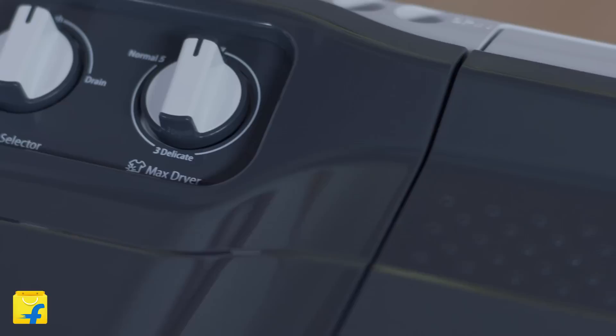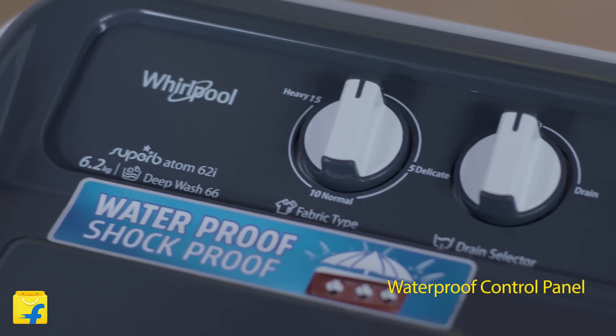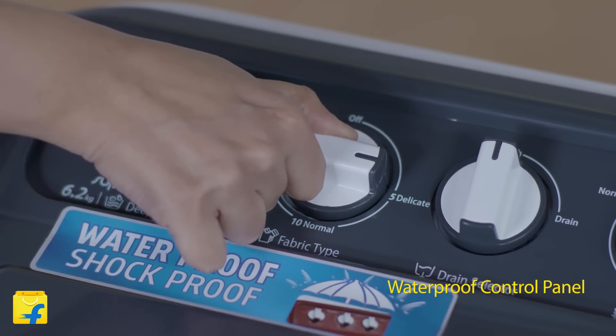Next feature on the list: Whirlpool's Superb Atom is equipped with a waterproof control panel. So now you don't have to worry about water seeping into the washing machine, as the control panel is smartly designed to be fully waterproof.